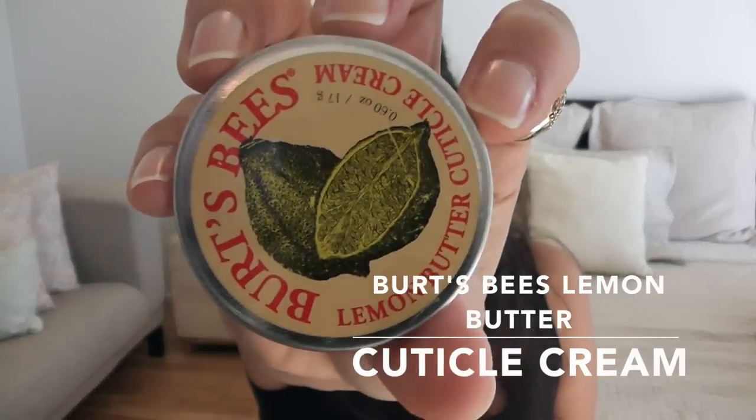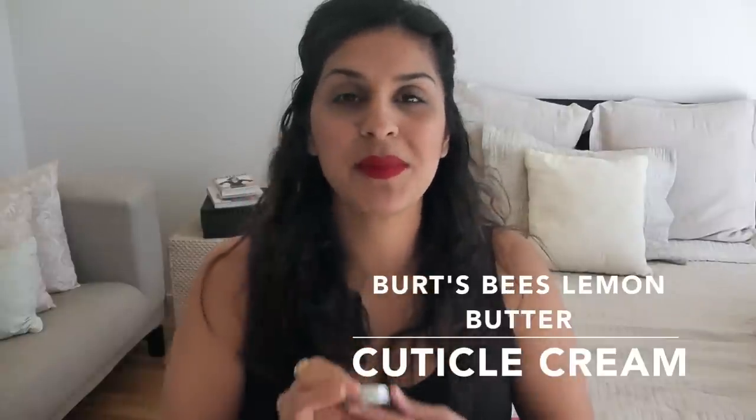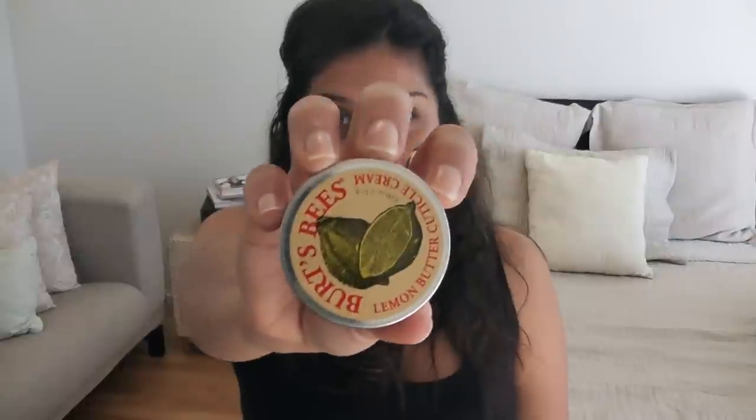That leads right into my second must-have: the Burt's Bees Lemon Butter Cuticle Cream. I fly so much and you get so dry on the plane. It smells like lemon — it's amazing. You absolutely need to worry about your nails and keeping your cuticles moisturized. And you have so much time just sitting on the plane, you have nothing to do except maybe watch movies and read, so you can do this. That is my second favorite thing.